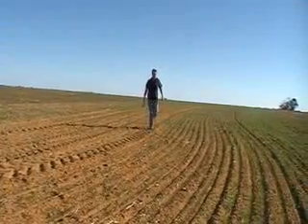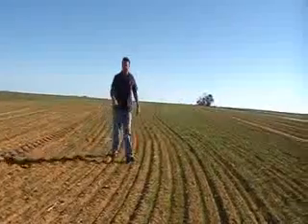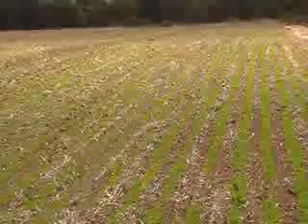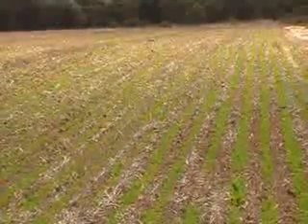For Karoo District producer Rod Birch, weeds have been the number one issue in his production system for a long period of time. They are considered the biggest competitor, both in taking moisture from the crop and competing for light and nutrients.